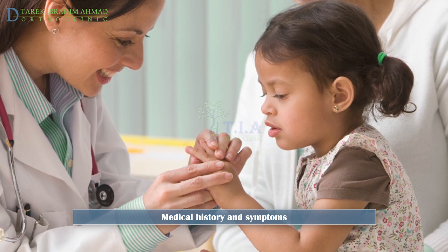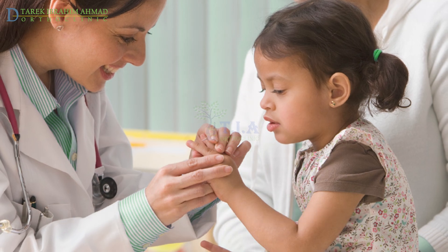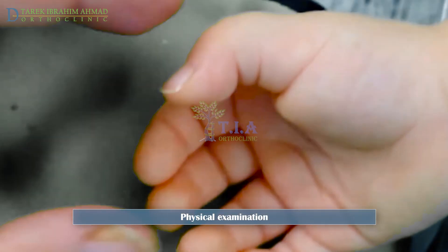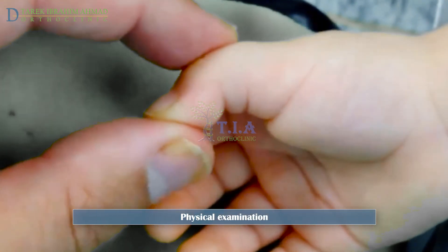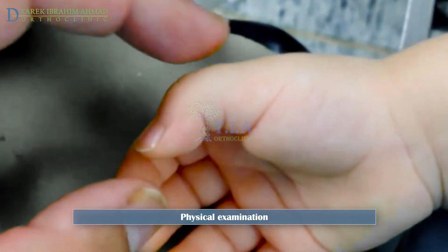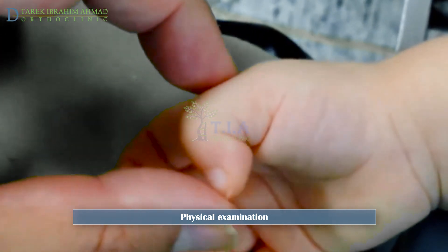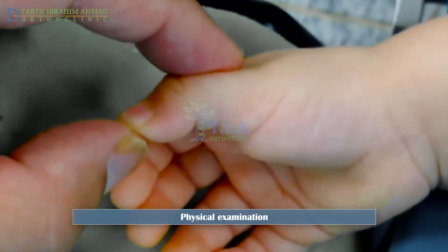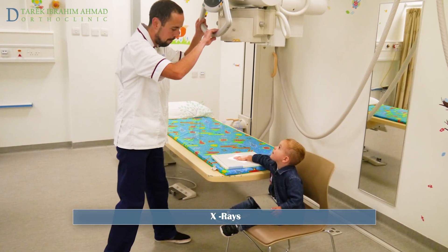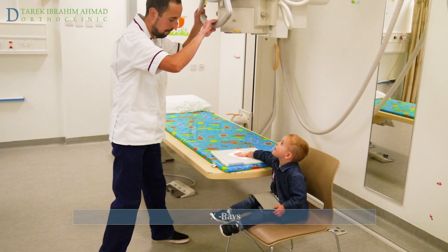Your doctor can diagnose this condition by asking about your child's symptoms and doing a physical exam. Examination reveals limited motion in the thumb — usually the thumb will not fully extend but will flex well. Often there is a nodule in the palm that moves with flexion and extension of the finger, called a node. Radiographs are not always necessary but can be helpful to rule out other diagnoses.